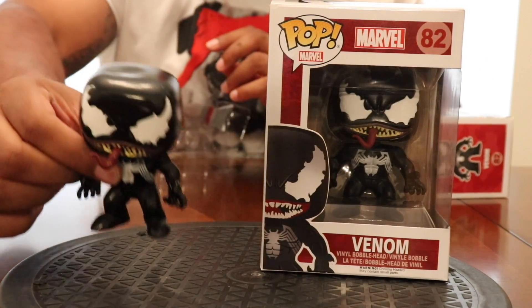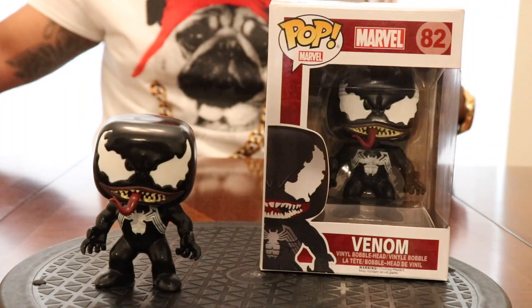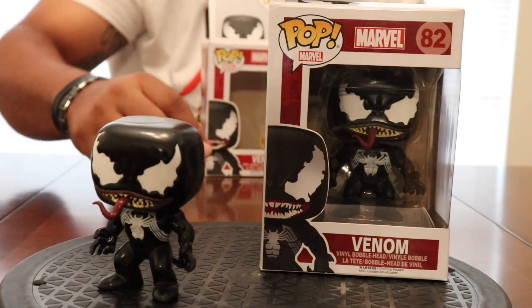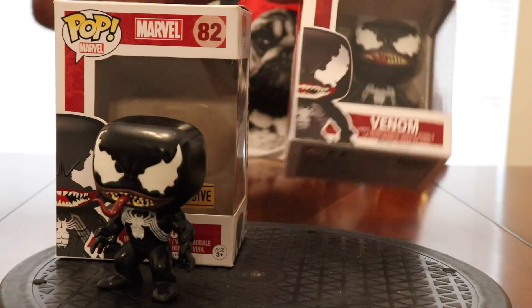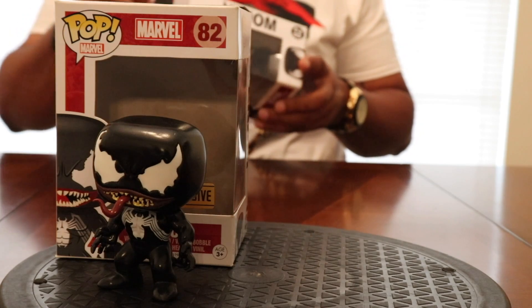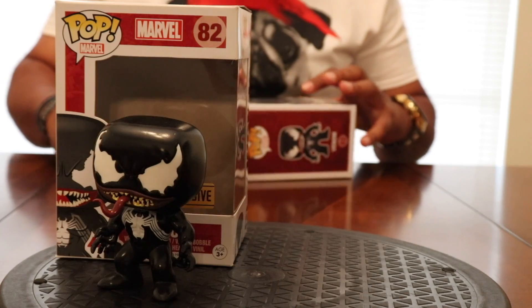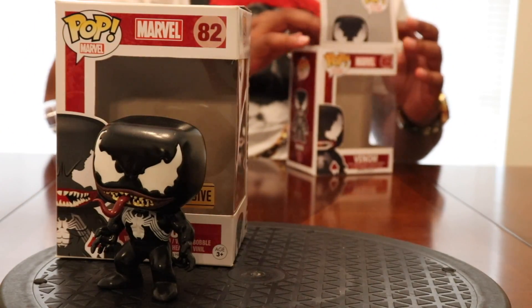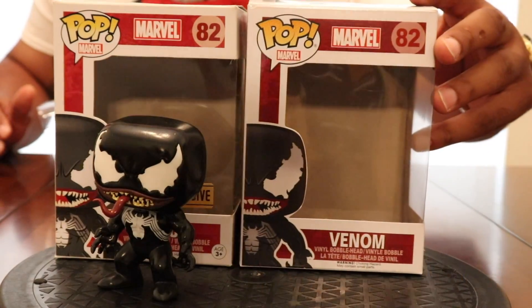This real one is a bobblehead — look at that head shaking! Now for the fake one, let me get him out of the box. I don't know what I'm going to do with these fake Funkos — I guess I'll keep them as a lesson learned of what not to do.